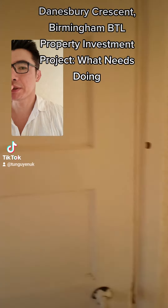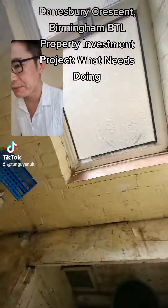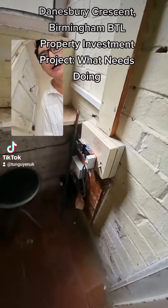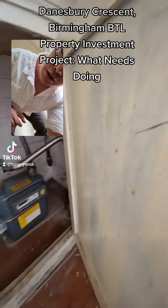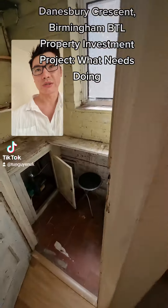Okay, let's come in. All this can be stripped out, taken out and repainted. We're going to need a new consumer unit. There's a gas meter here — we need to take some pictures of that. The hallway just needs to be repainted.